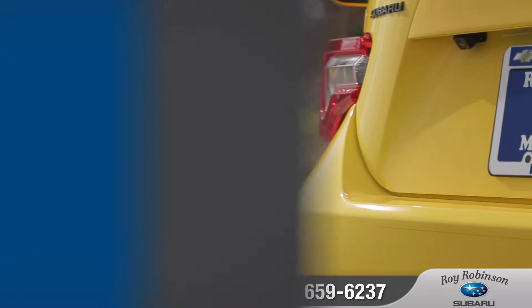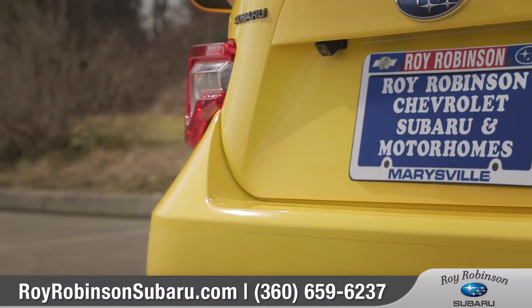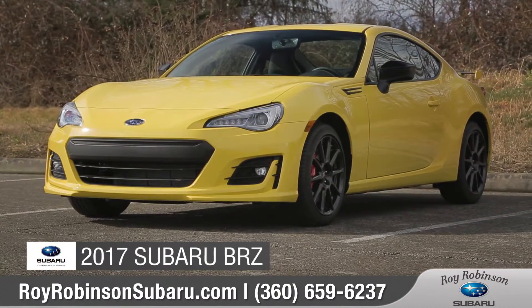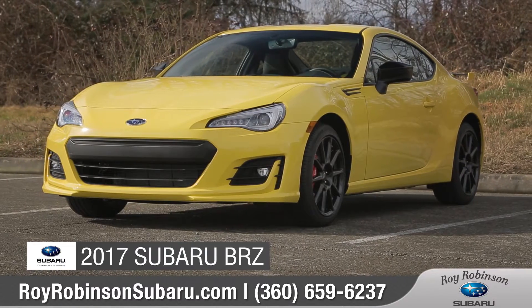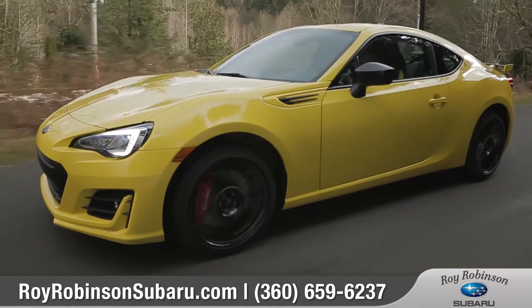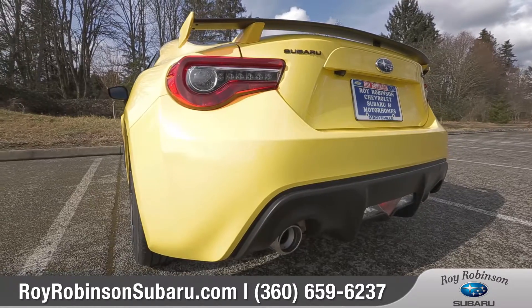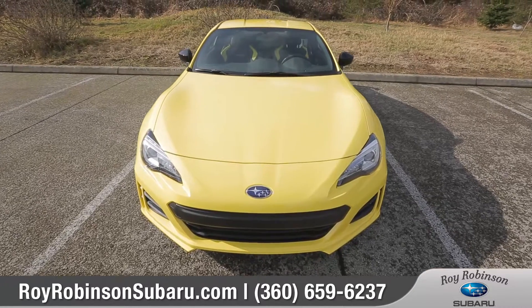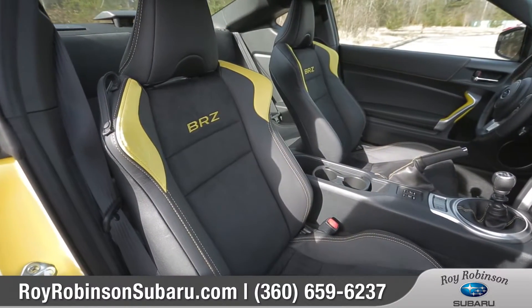At Roy Robinson Subaru, we love to impress all of our customers both in-store and online. Today we'd like to talk about the 2017 Subaru BRZ. With an extremely low center of gravity, lightning reflexes, and exceptional rear-wheel drive handling dynamics, the newly redesigned BRZ was built and performs like a sports car should.